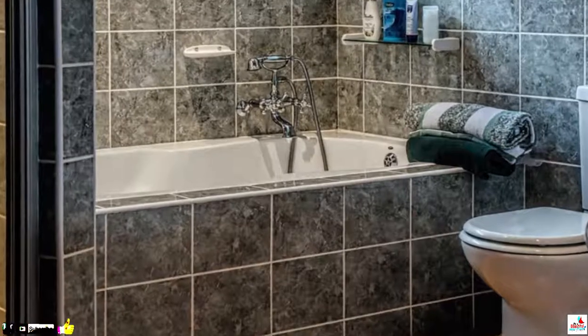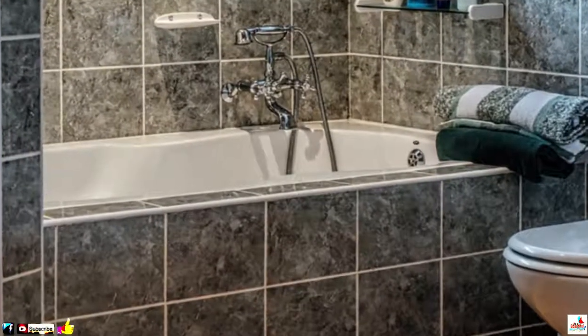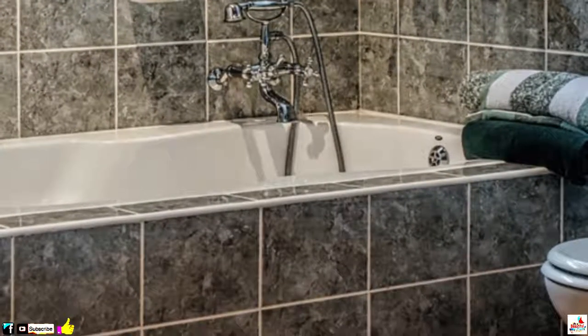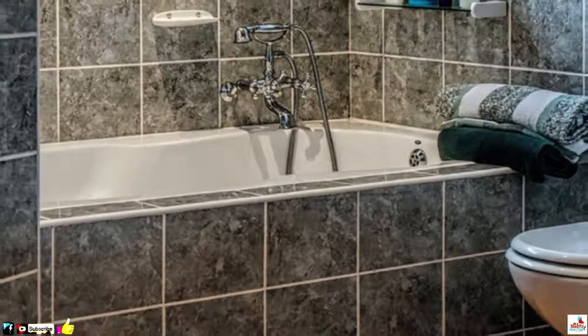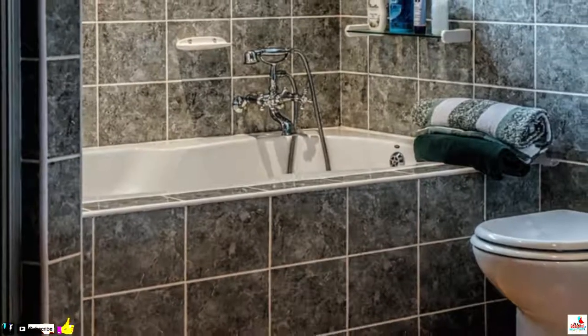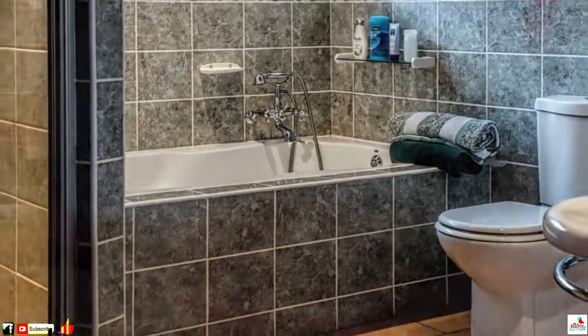9. Clean Tiles and Grout. Head to the cleaning section of any store, and you'll be met with a dozen different single-purpose cleaners for various applications around your home. But there's no need to splash out on expensive tile and grout cleaner. Epsom salt mixed with a little dish soap will do the trick just as well.